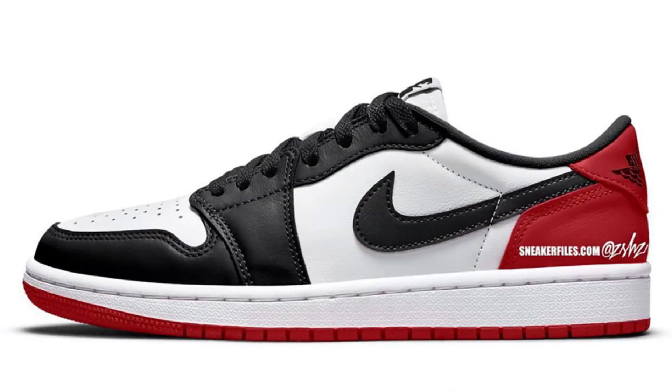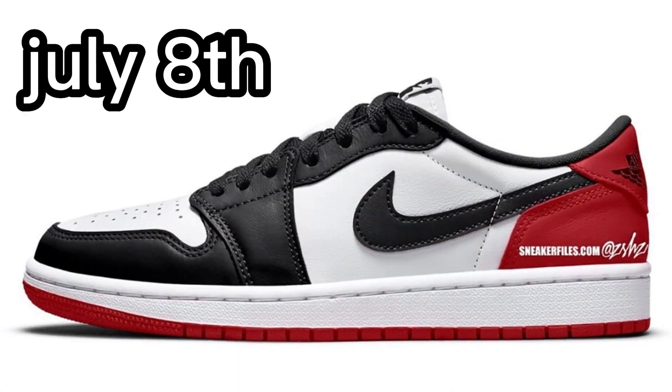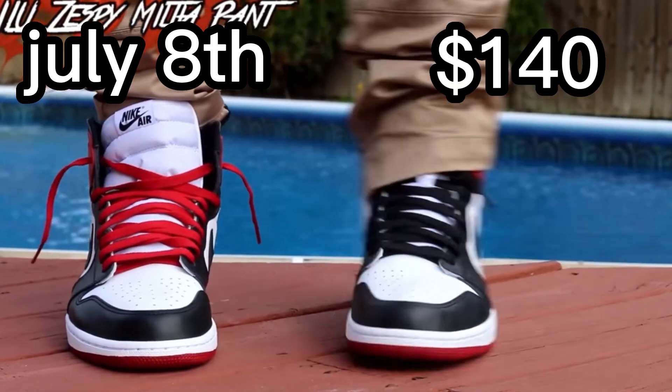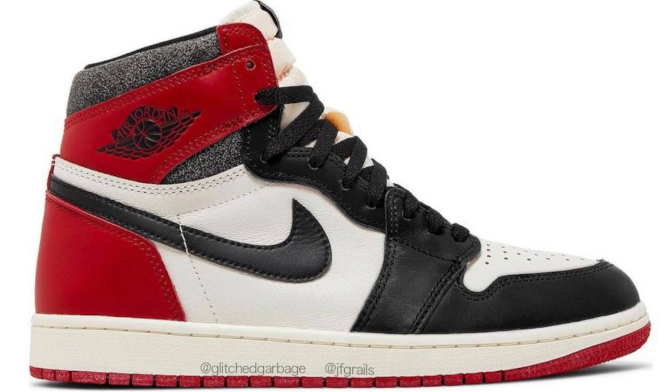Last on my list will be the Jordan 1 Low Black Toe, also releasing July 8th. These take inspiration from the pods of the same name and will drop for $140. Jordan 1 Lows don't typically have huge resale value, but when it comes to clean colorways like this one it's a no-brainer that these will sell out. I see prices hitting the $200 to $220 range without question — the Black Toe Jordan 1 is a fan favorite, and with the hype around the reimagined pairs coming out this year, this would be a great alternative for people who couldn't get their hands on those.